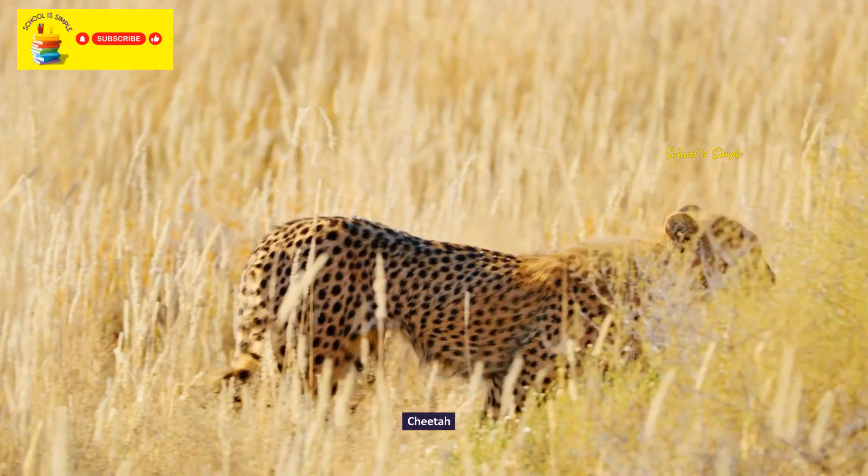King vulture. Eurasian eagle owl. Andean condor. Golden pheasant.